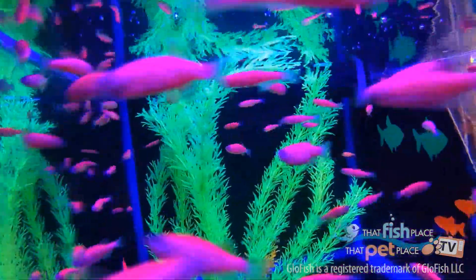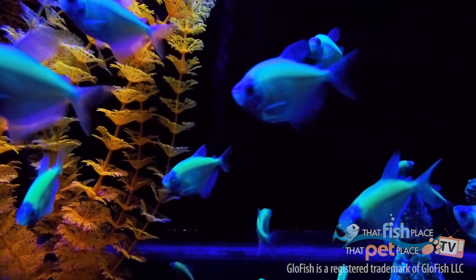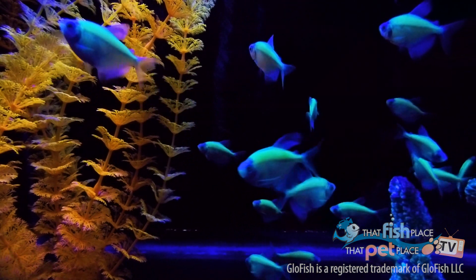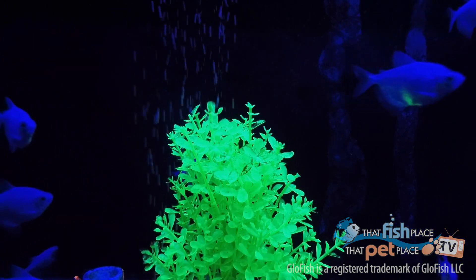People realized that these fish that are helping us detect poisons and pollutants in the water actually look pretty good in our tanks. Since then, the glowfish brand has grown to include starfire red, sunburst orange, electric green, cosmic blue, and galactic purple. Moonrise pink was the latest color that they came out with.